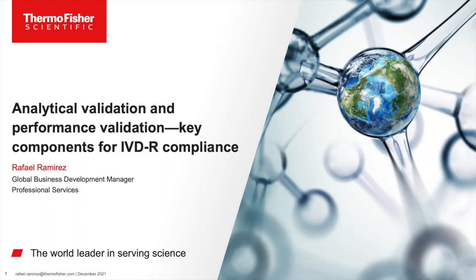Hello, ladies and gentlemen, and welcome to today's featured webinar on analytical validation and performance verification, key components for IVDR compliance. I'm Bill Anliker from Thermo Fisher Scientific, and I'd like to introduce today's speaker, Rafael Ramirez.